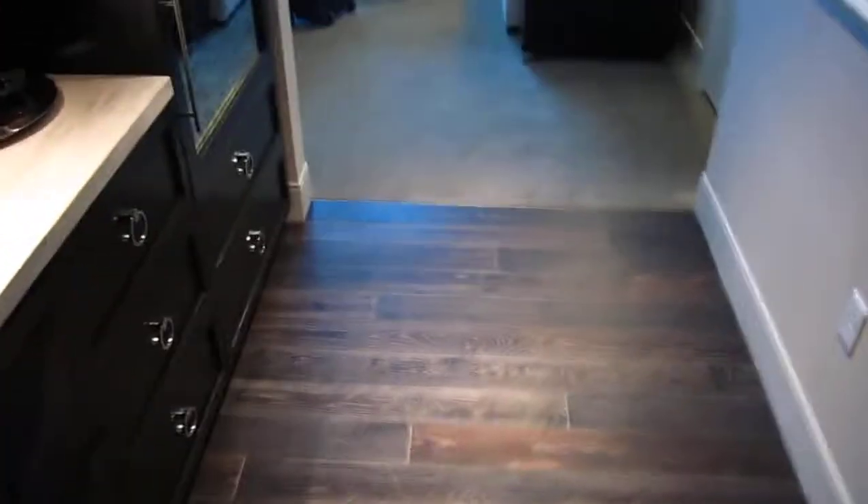Okay, so here we are — the Hard Rock Hotel, New Hard Rock Tower. We just came in here. This is the foyer.